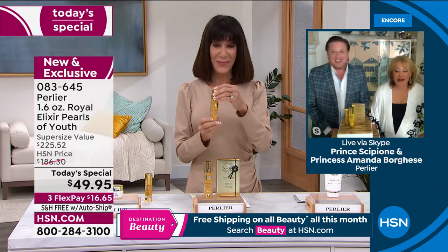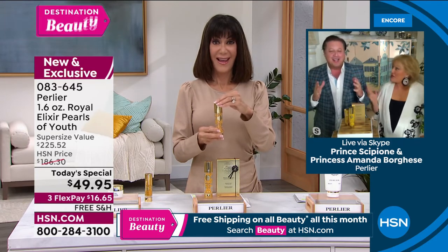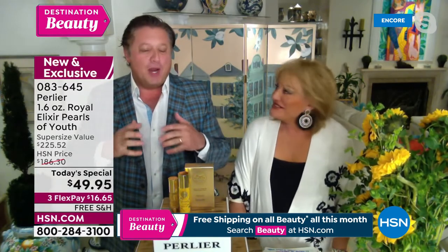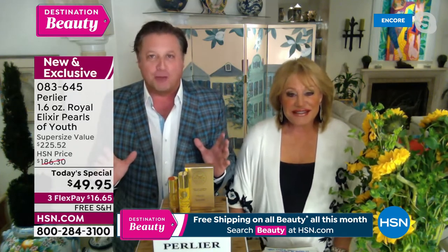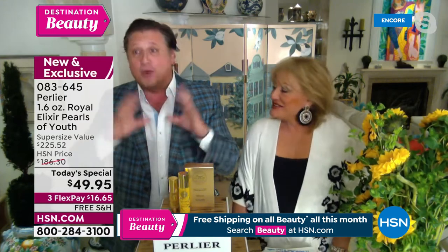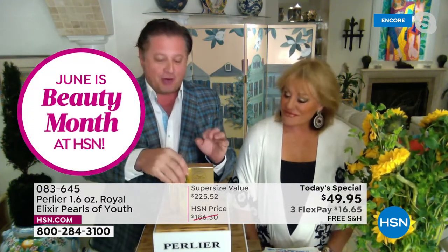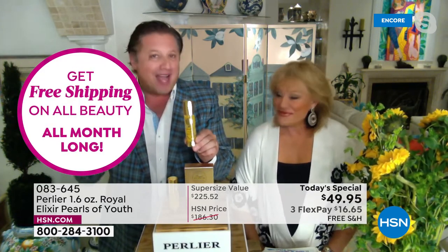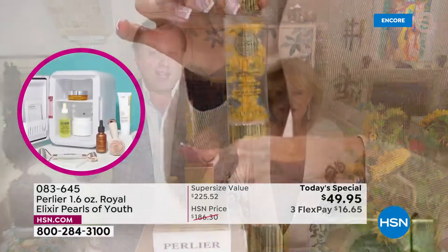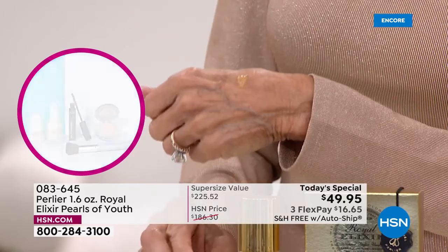We are so excited — practically speechless. HSN said they would put our entire brand on free shipping and handling — which has never happened — and challenged us to make the best day possible. We have never, in 30 years of being at HSN, taken our best, most powerful product — our pièce de résistance — to a today's special.